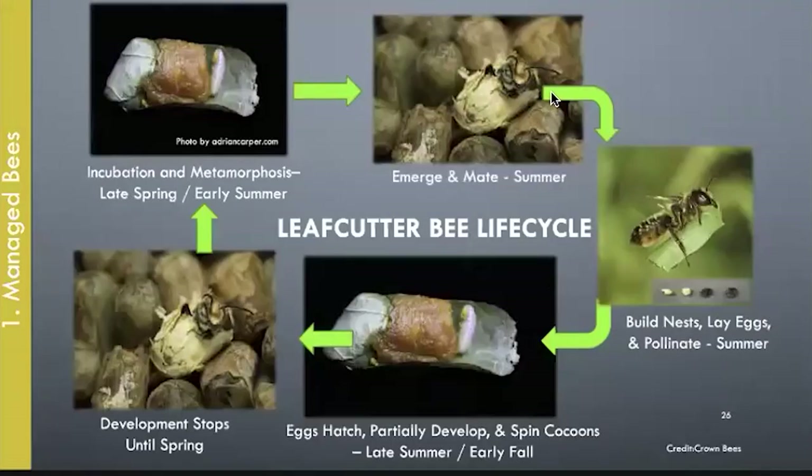Here's the leafcutter bee life cycle: an emerging bee coming out, a bee carrying a little section of leaf to her nest, the pollen ball, the larva. Then they stop until spring — when it gets warm again, they develop and emerge to do their work.